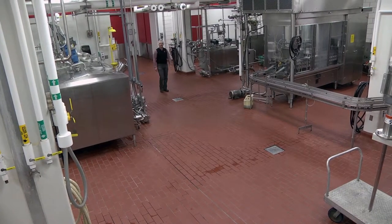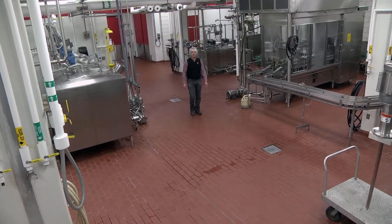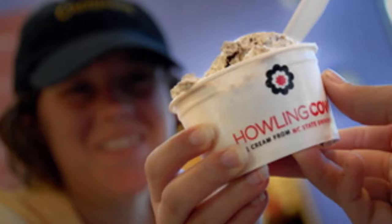Hi, I'm Clint Stevenson here in the Robert H. Feldmayer Dairy Processing Plant at NC State University, which makes dairy products like ice cream and milk under the brand Howling Cow. I want to give you a preview of an online HACCP course that I've put together. The course is based on a case study of dairy food products made right here in this plant.